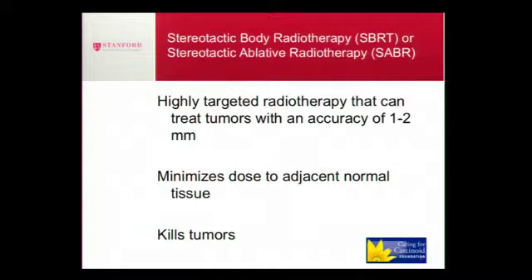The concept here is that we can deliver high doses of precisely focused radiation to treat tumors with one to two millimeters of accuracy, and sometimes even sub-millimeter accuracy. The advantage of this approach is that we can minimize the radiation dose to adjacent normal tissues. Radiation kills tumors, and it can kill tumors in any part of the body, so we're not necessarily limited anatomically to any site. We're more limited by the sensitivity of the normal tissues to radiation.